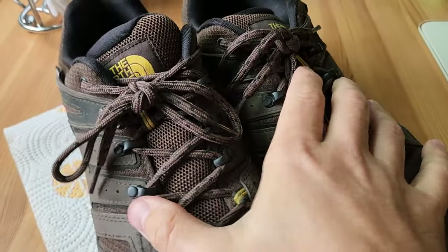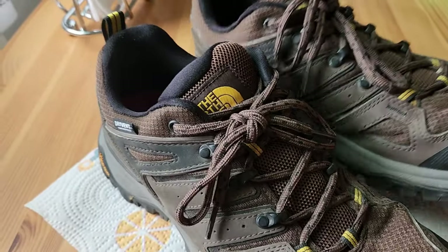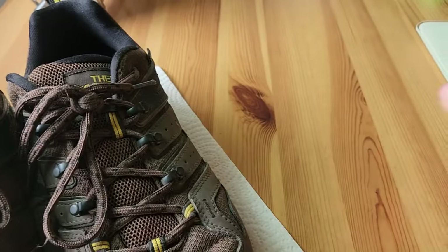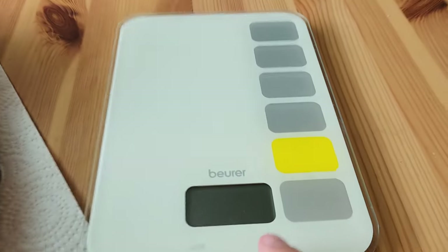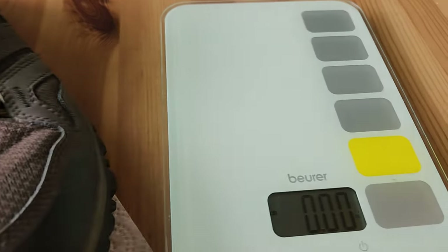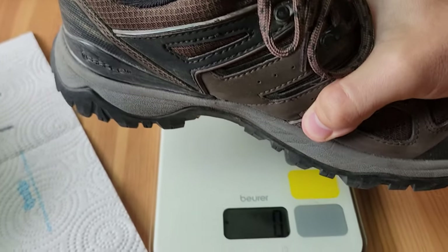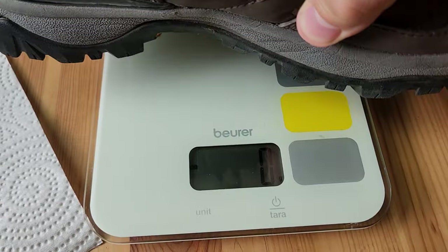I really can't complain at all about these shoes. The only thing I would say is they are kind of heavy — they got some weight to them. I brought my scale over here so we can check exactly how much they do weigh. I can't say they're heavy compared to other hiking shoes in their class, but I'm just saying generally they do feel a bit heavy on my foot.